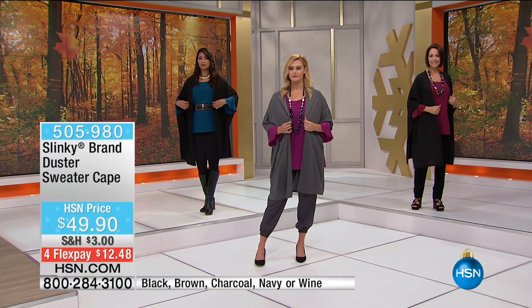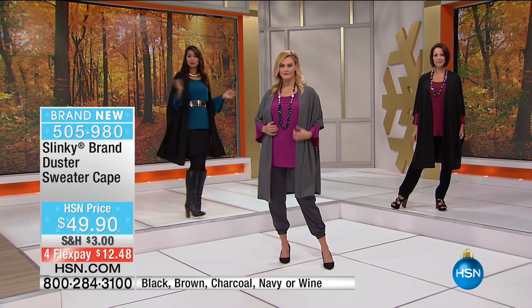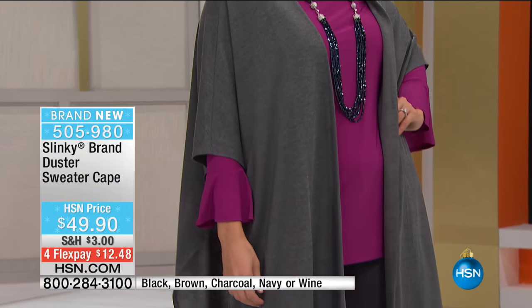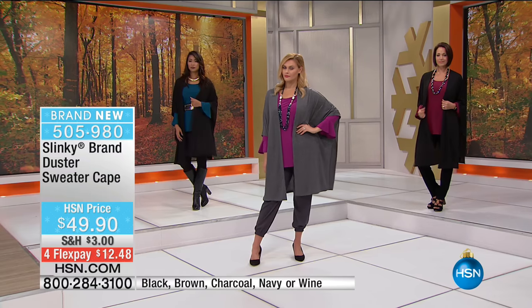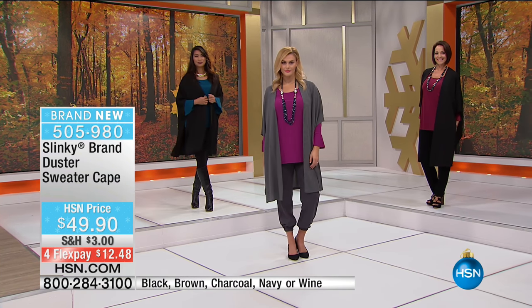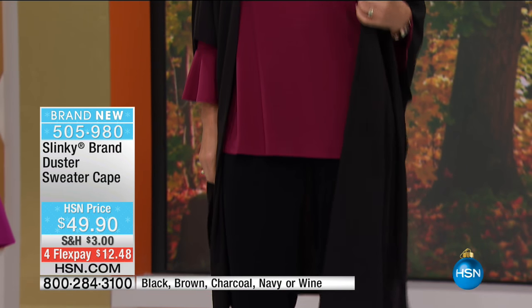We're moving into our second hour, and for those of you who are just tuning in, Jackie Schechter is joining us. Remember, Slinky is all about ease of wear, comfort, affordability, stylish, fashion-forward looks that really have you looking fabulous and feeling comfortable at the same time, and you don't have to break your budget. It's that proprietary great slinky knit fabrication that stretches and moves with you.